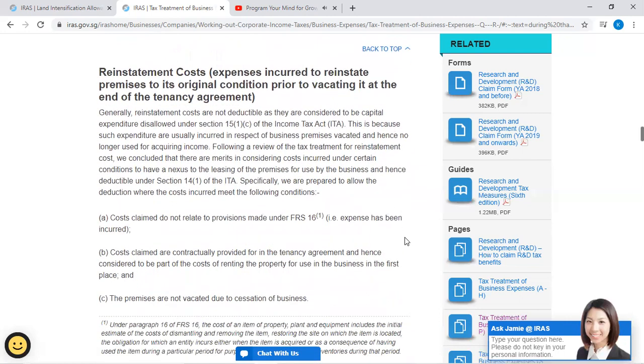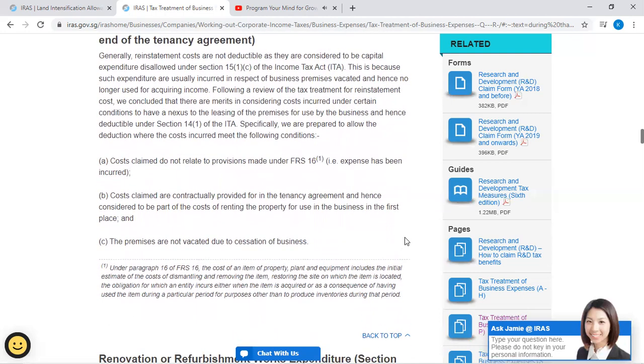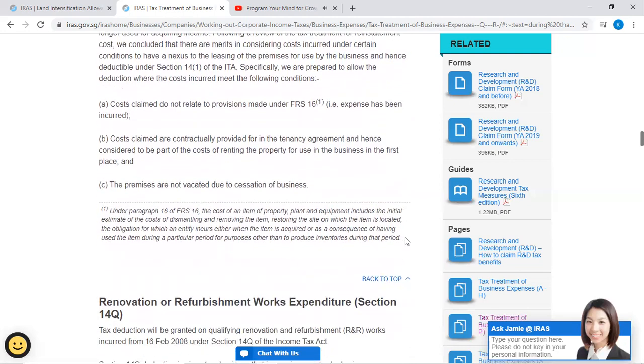Reinstatement costs: These are expenses incurred to reinstate premises to their original condition prior to vacating at the end of the tenancy agreement. Generally, reinstatement costs are not deductible as they are considered to be capital expenditure or are disallowed under Section 15(1)(c) of the Income Tax Act, because such expenditures are usually incurred in respect of business premises vacated and hence no longer used for acquiring income. Following a review, it was concluded that there are merits in considering costs incurred under certain conditions to have a nexus due to the leasing of the premises, and hence deductible under Section 14 of the Income Tax Act.